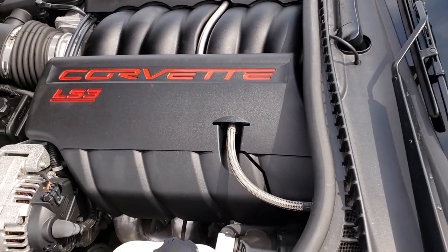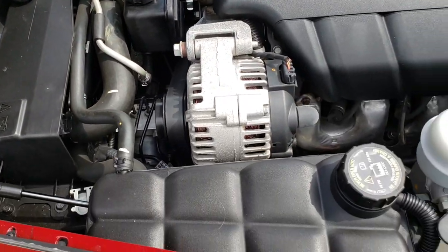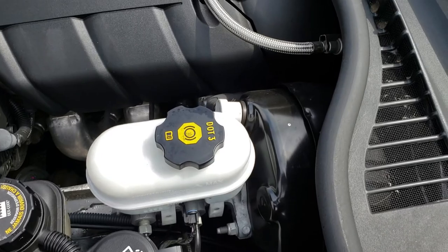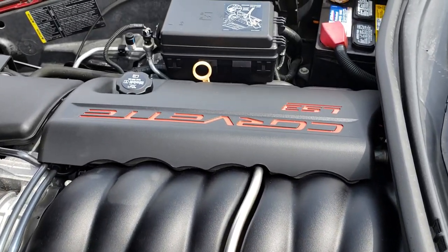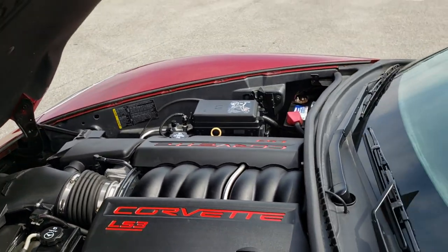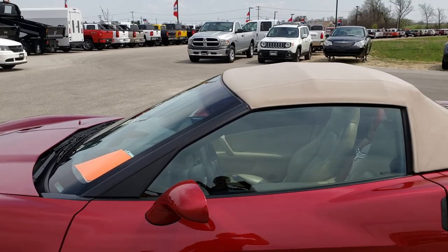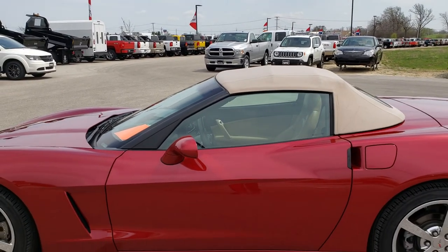Under the hood we have the 6.2 liter LS3 motor — 430 horsepower. The engine bay is very clean and runs very smooth. This car has been fully safetied and inspected by our service shop. It has a fresh oil and filter change, all the fluids have been checked and topped off, and this car is 100% ready to go.